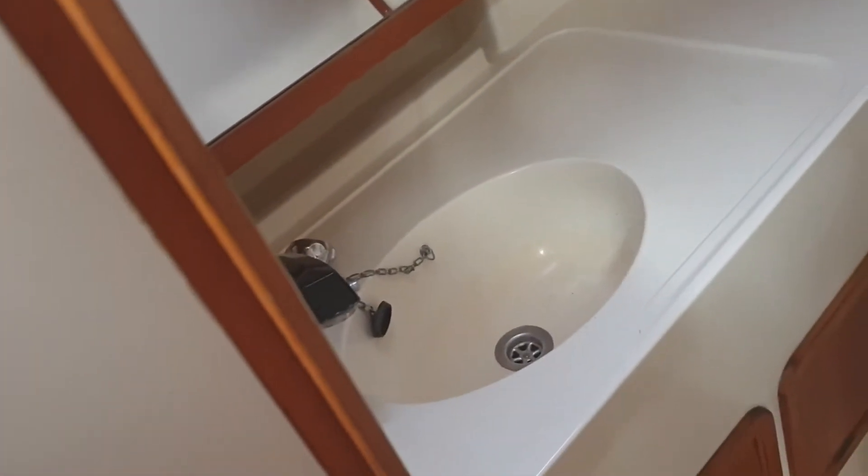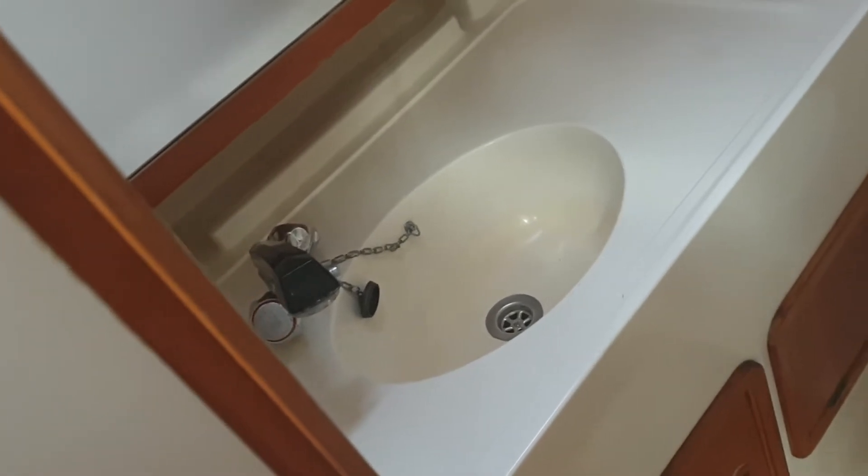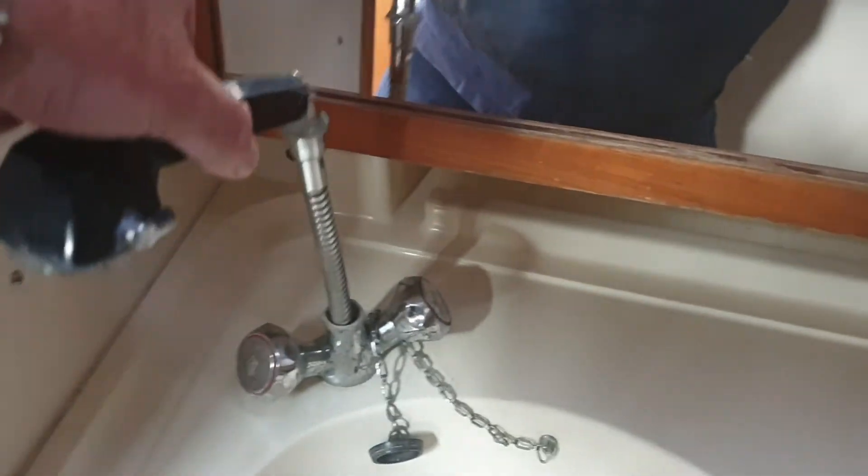Quite a large heads, complete with a hand flush loo and a sink, cupboards in the back, and a lift-out shower.